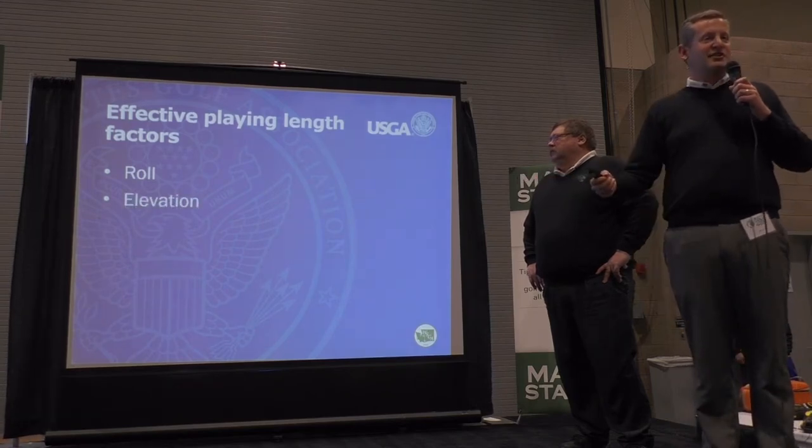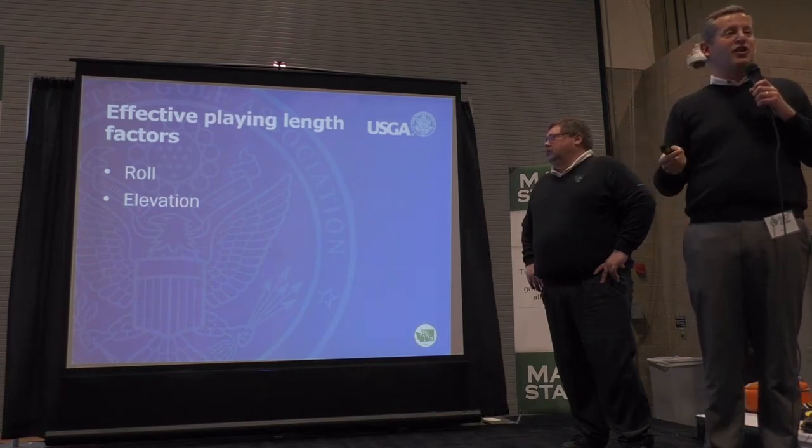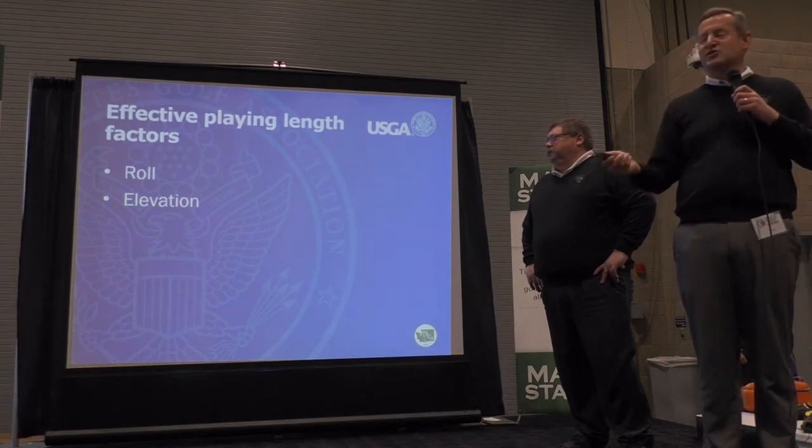Next is elevation — obviously tee to green going up or down. Also, if you are playing in higher elevation golf courses, you get thinner air or heavier air, and those play into the rating as well.